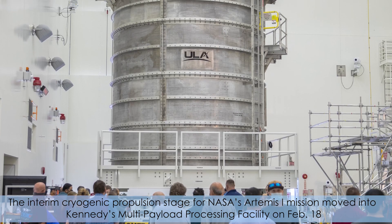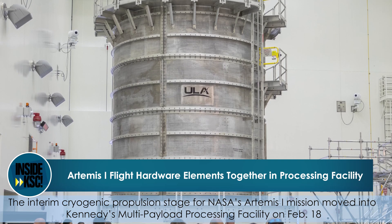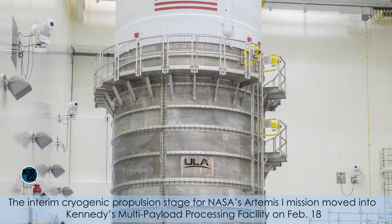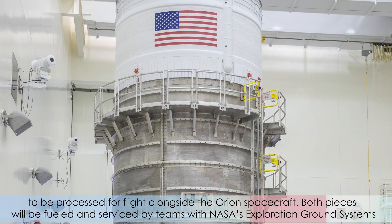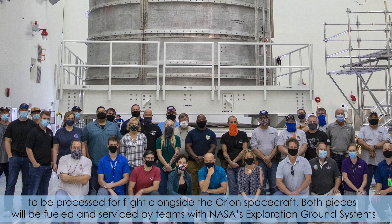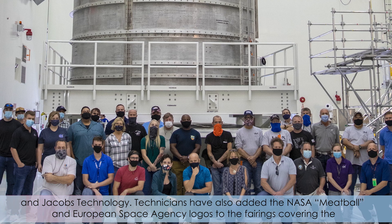The interim cryogenic propulsion stage for NASA's Artemis I mission moved into Kennedy's multi-payload processing facility on February 18th to be processed for flight alongside the Orion spacecraft. Both pieces will be fueled and serviced by teams with NASA's Exploration Ground Systems and Jacobs technology.